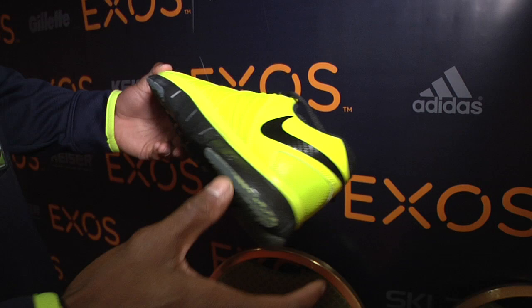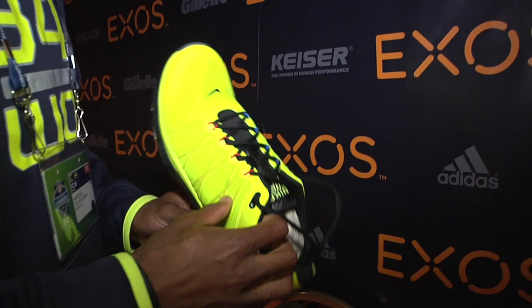They gave us some shoes — nice little training shoes. I like them. They're the Frees, they're really comfortable. So a new little color; I don't think too many people have these, so it's pretty nice.